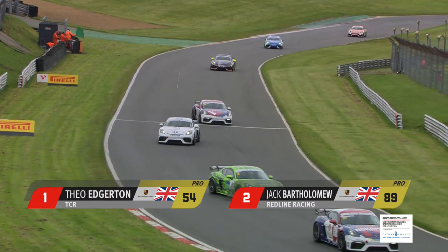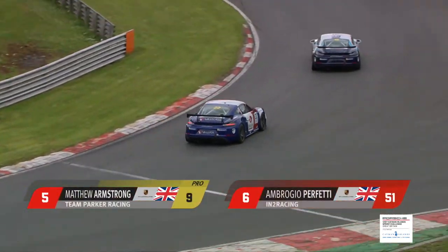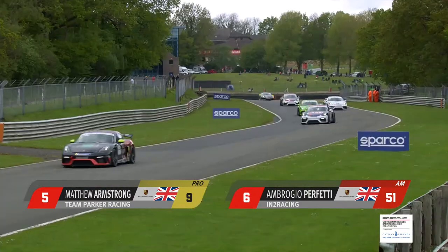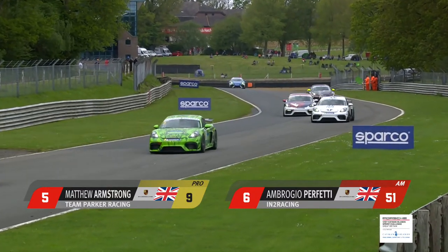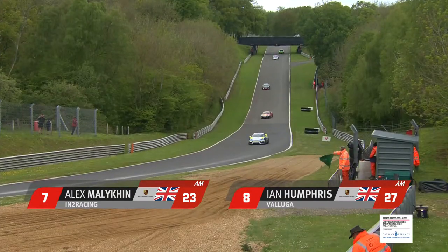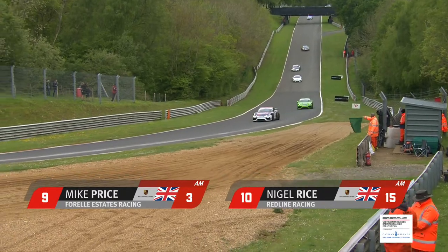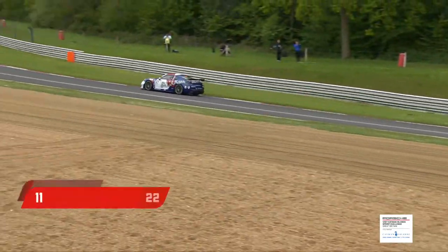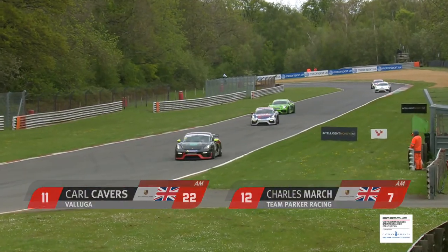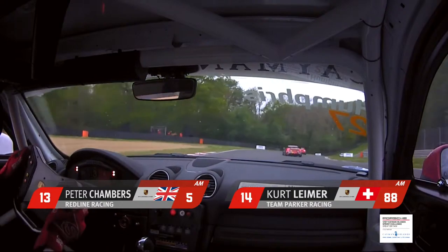Charles Clarke lines up third — his car easily distinguished because its livery harks back to works Group C Porsches of the early 80s. Alongside is Ethan Hawkey, one of the front runners in the championship last year. Matthew Armstrong and last year's AM champion Ambrosio Perfetti share the third row of the grid, with row four being newcomer Alex Malikin and Ian Humphries, who leads the AM class in the Beluga entry. Mike Price is ninth on the grid and Porsche veteran Nigel Rice is tenth.